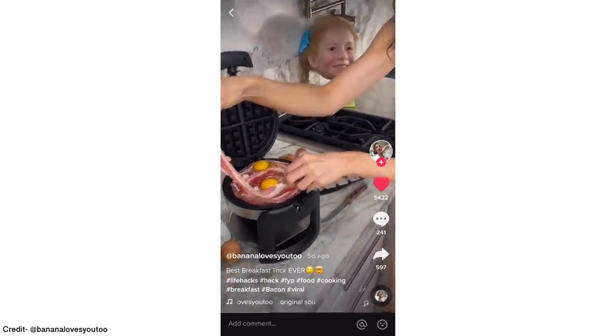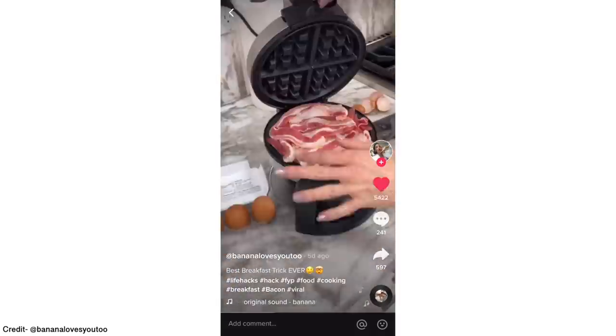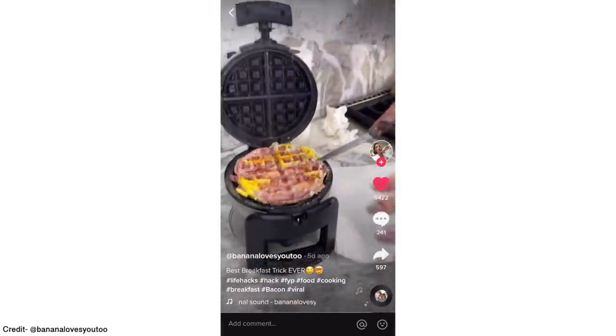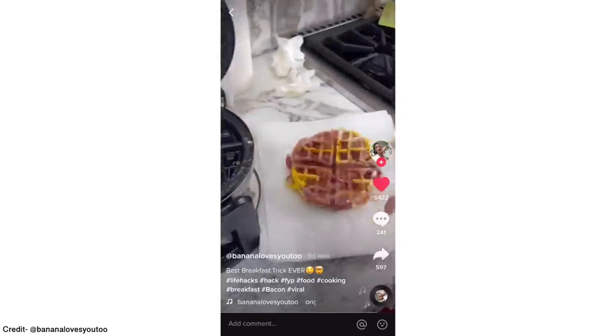I think it makes sense to start with the bacon waffle first, because it's going to be a little bit quicker and easier. But before I get started with it, I wanted to show you how I start each one of my days and give a huge shoutout to my friends over at Magic Spoon.